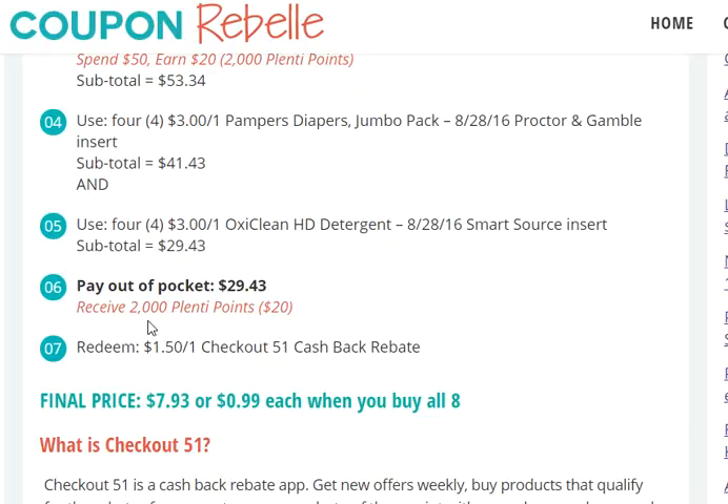The out-of-pocket cost after the coupons is $29.43. We'll get $20 in savings from the 2,000 Plenti points, and then redeem the $1.50 Checkout 51 cashback rebate. That brings the final price to $7.93, which is 99 cents each when you buy all eight items.